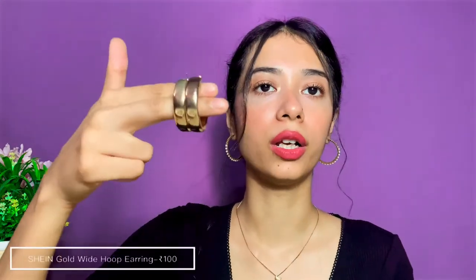The next pair of hoop earrings is from Shein — oh my god, I absolutely love this pair. I love the finish and the way it looks. I got this one from Shein for about 100 rupees and I've been wearing it non-stop.